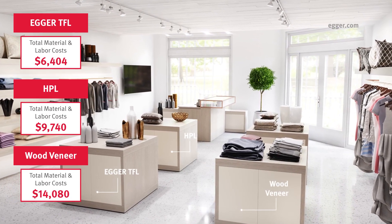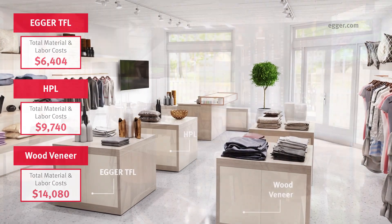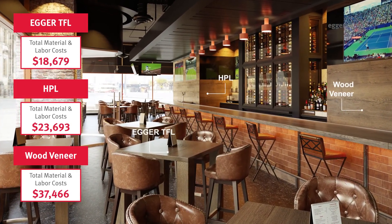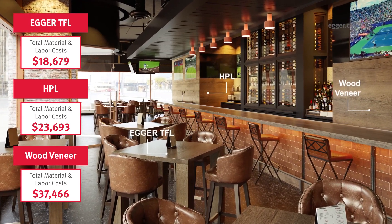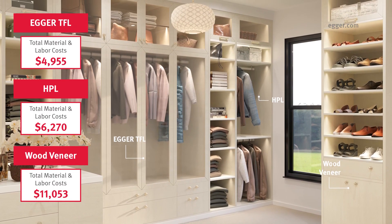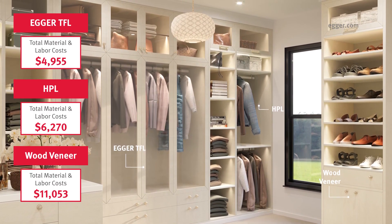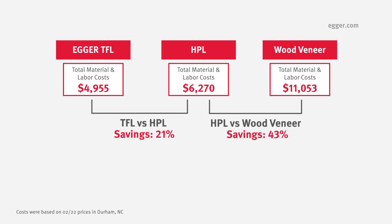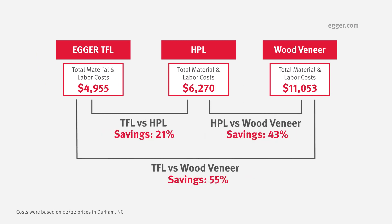Thompson Millwork, a fabricator based in Durham, North Carolina, provided estimates for speculative projects based on CGI room scene renderings. This residential or multi-family walk-in closet rendering was created with TFL and laminates for under $5,000 — a 21% savings versus HPL and a 55% savings compared to wood veneers.